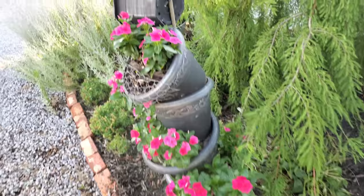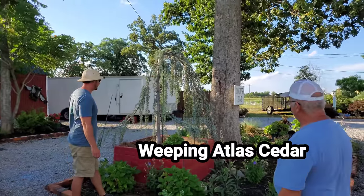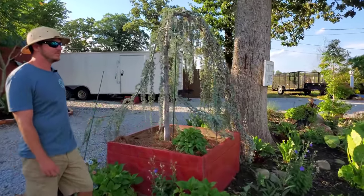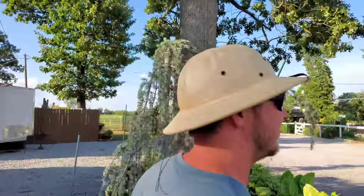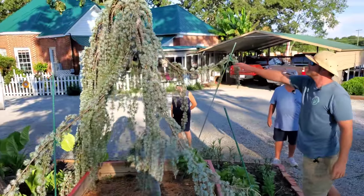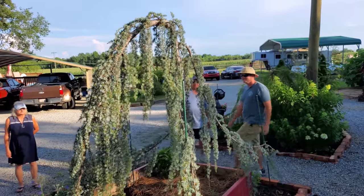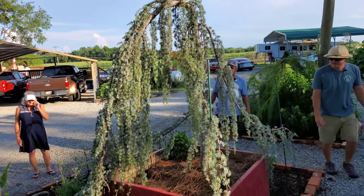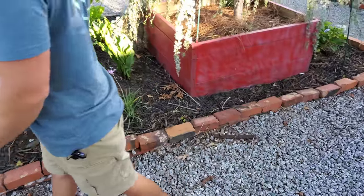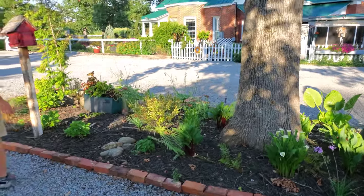This weeping Atlas cedar is beautiful — in this big container it could probably grow here for the next three or four decades easily. The arms have been trained, and when they harden off it'll maintain that shape. There are some calla lilies planted through here that came back from last year.